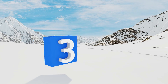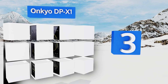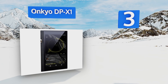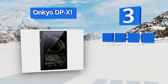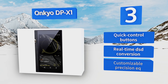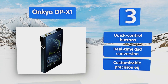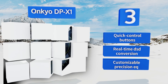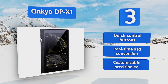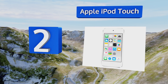Nearing the top of our list at number three, the Onkyo DPX1's winning feature is its flexible and intuitive interface, which is built on the Android platform and uses a fast quad-core processor that allows it to handle many of your favorite apps — including those like Spotify — without lagging or freezing up. It's equipped with quick control buttons, real-time DSD conversion, and a customizable precision equalizer.